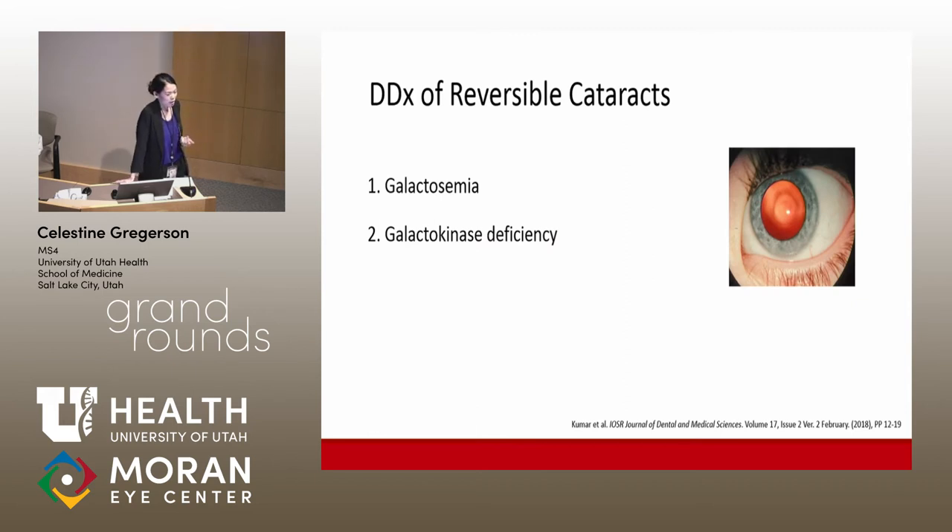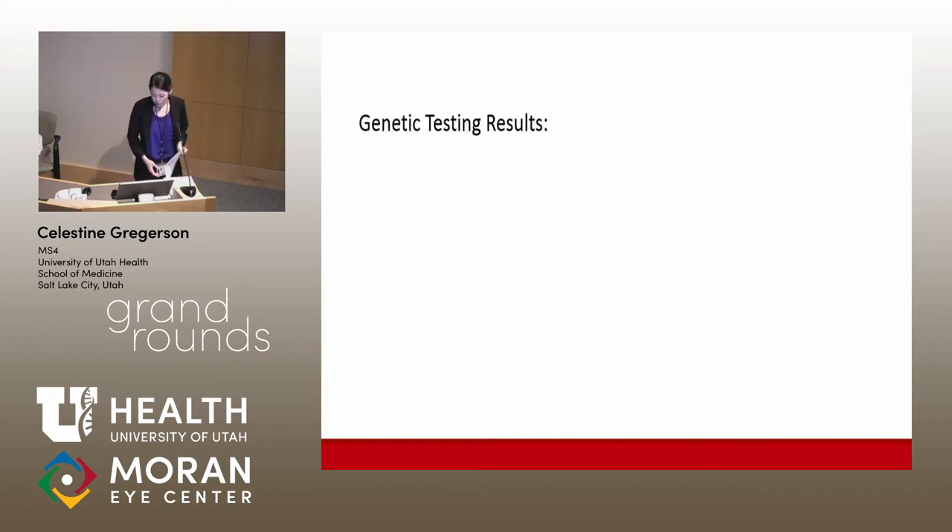This idea of reversible cataracts has actually been pretty rarely described. In galactosemia and galactokinase deficiency, you can sometimes see regression of cataracts if lactose is eliminated from the diet early on. Patients with galactosemia typically have an oil droplet cataract with posterior lenticulus, which our patient did not have, and so we were interested to see the results of the genetic testing.